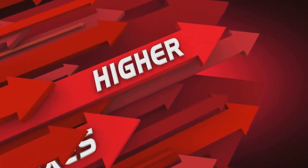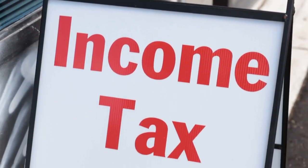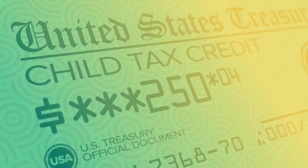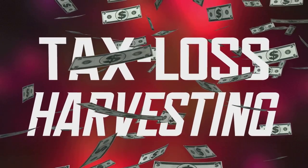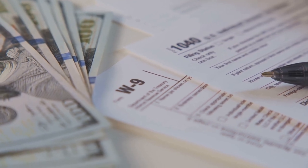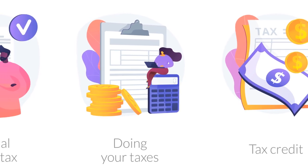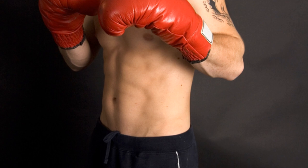Now, let's talk about the earned income tax credit. This is for low to moderate income working individuals and couples, particularly those with children. The amount of the credit varies depending on your level of income and how many dependents you have. The maximum credit for tax year 2024 is $6,730 with three or more qualifying children. This credit can not only reduce the amount of tax you owe to zero, but can also result in a refund if the credit is more than the amount you owe.